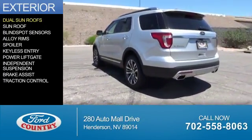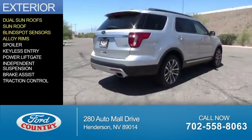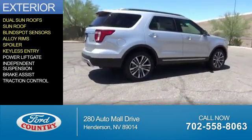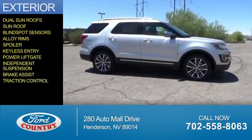The features include dual sunroofs, blind spot sensors, alloy rims, a spoiler, keyless entry, power liftgate, independent suspension, brake assist, and traction control.